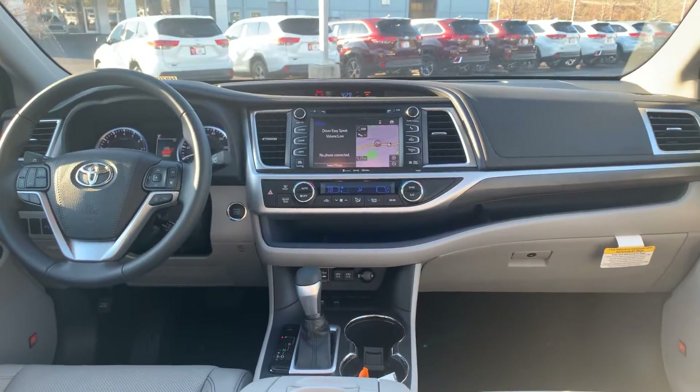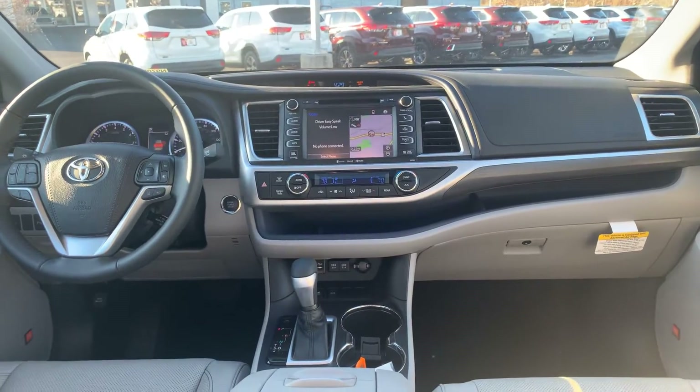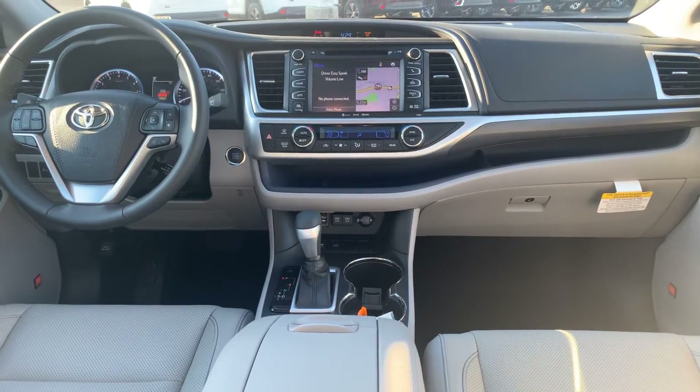AM, FM, XM, CD player, backup camera, Bluetooth, traffic, weather, navigation, tri-climate control. You have your little charging station, USB, auxiliaries.